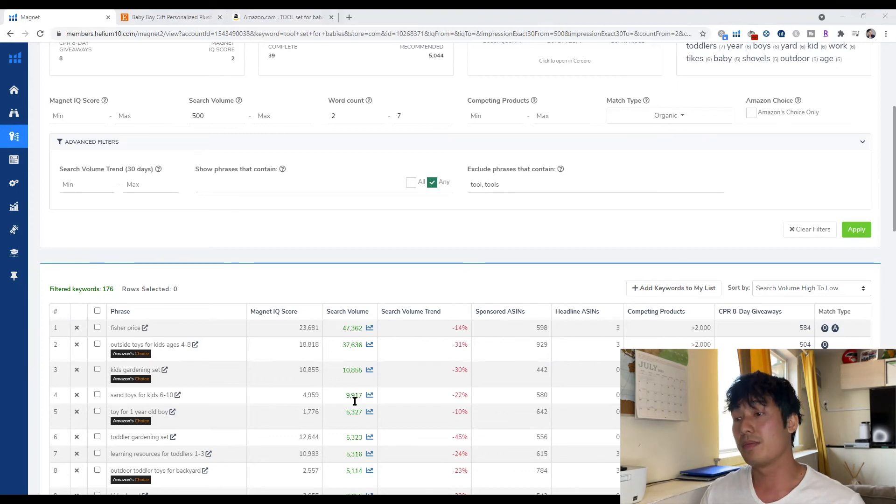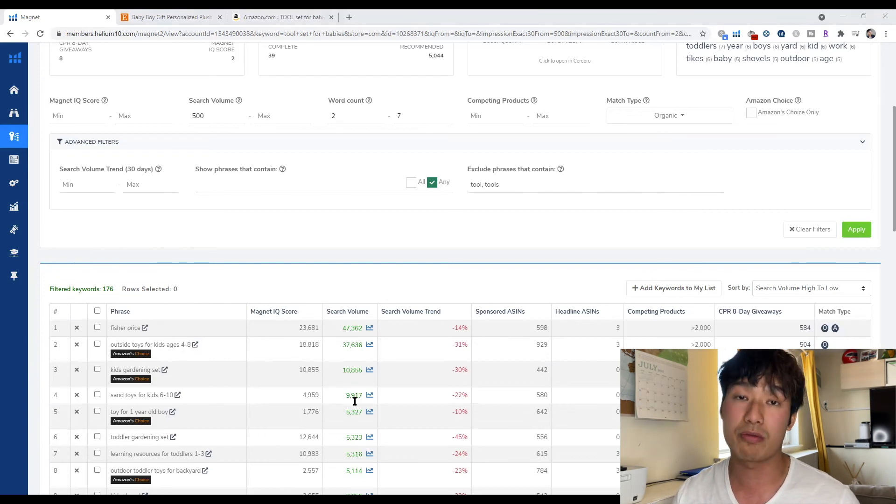What you would do next is strategically pick the keywords that are most relevant to your product for use in your listing title and bullet points to help you rank for those keywords. Because on Amazon, the keywords you use on your listing determine what keywords you will rank for. It's important to not just put anything on your listing — if you write any random words, you will not rank for anything relevant to your product and you will have a failing product, no matter how good your product is or how well you improved it.